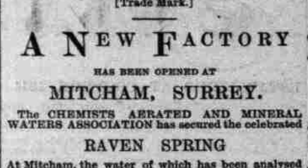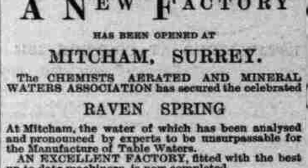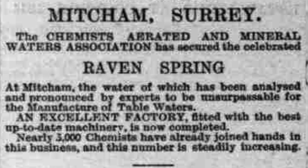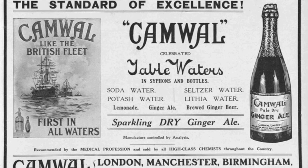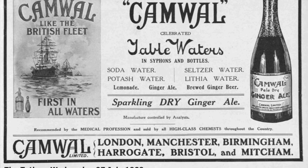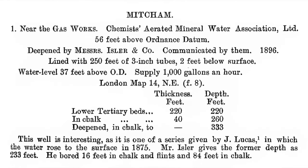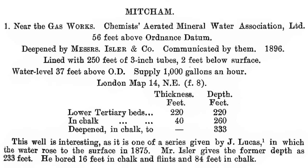As stated in this notice: 'A new factory has been opened at Ravens Spring at Mitcham. The water, which has been analysed and pronounced by experts to be unsurpassable for the manufacture of table waters. An excellent factory fitted with the best up-to-date machinery is now completed. Nearly 3,000 chemists have already joined hands in this business and this number is steadily increasing.' The Camwal company seemed to have done very well and expanded across the country. This advertisement from 1909 shows the various products they were selling. While the name Ravens Spring Works originally referred to the Ravens Spring at Morden Hall, it seems there was also an artesian well tapped at this location. This is the Memoirs of the Geological Survey, Records of London Wells, published in 1913, which has an entry near the gasworks: Chemists' Aerated Mineral Water Association Limited — it supplied 1,000 gallons an hour.